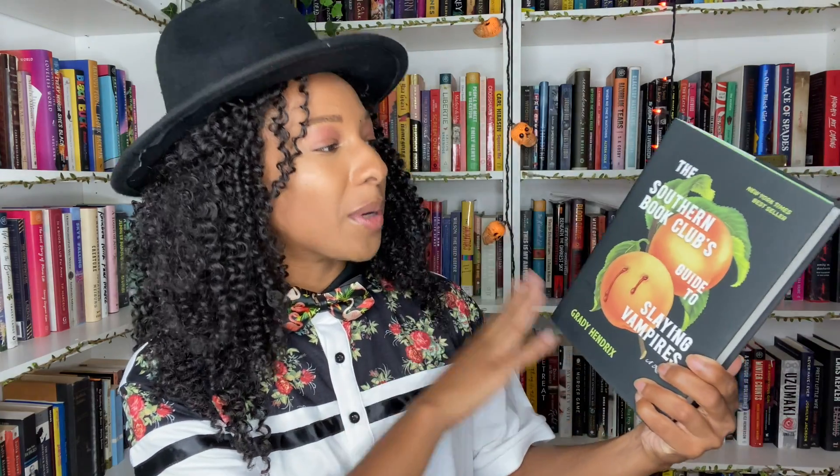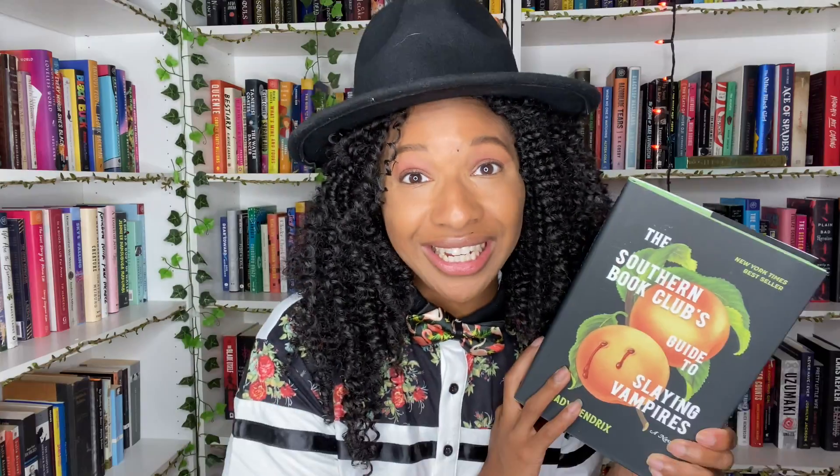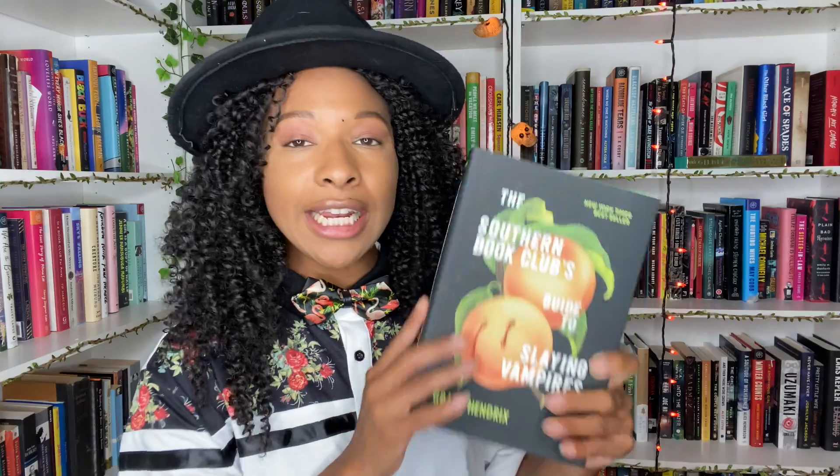I have to give a big thank you to a subscriber named Amanda P who sent me this next book — none other than The Southern Book Club's Guide to Slaying Vampires. I'm shook. It's supposed to be a horror book about a book club reading about vampires that then finds an actual vampire hunting them down. I was so highly anticipating this book the year it came out — I think it was like two or three years ago — and we just never got around to reading it.